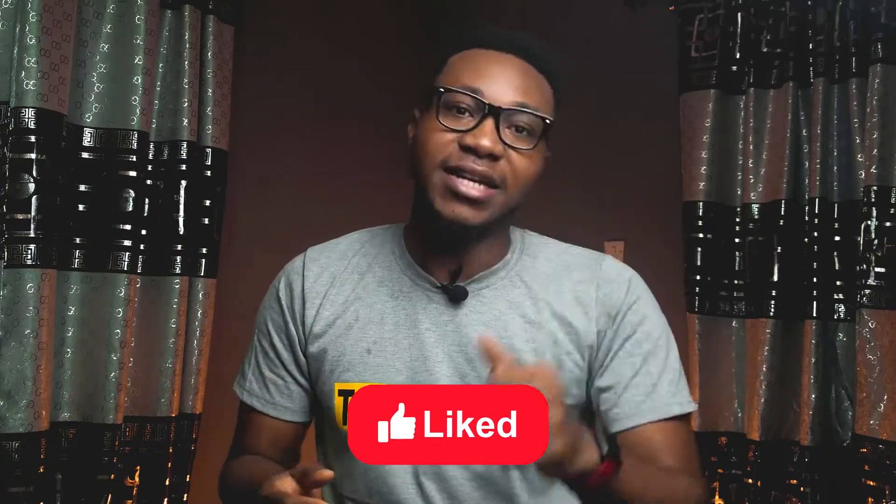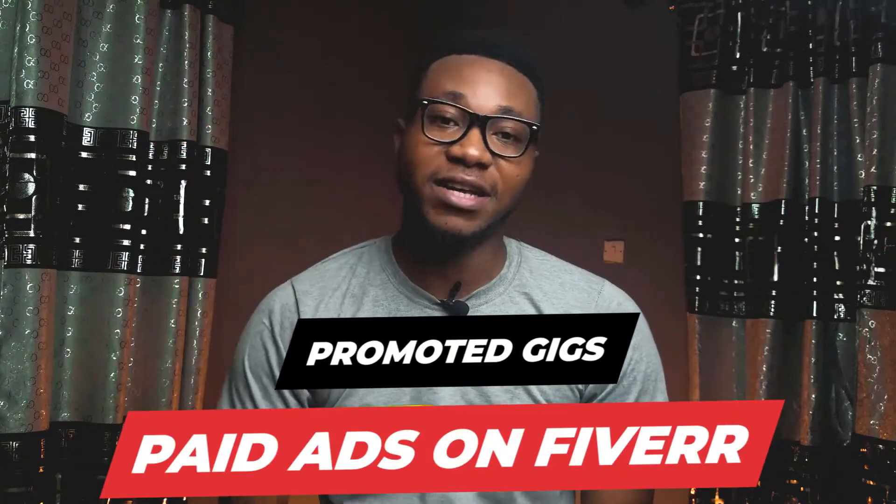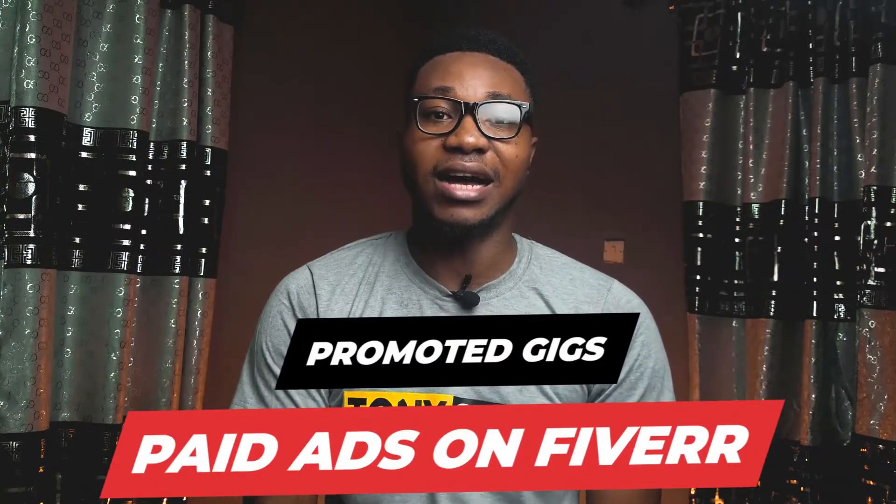So here is the solution. If you've been struggling to make sales on Fiverr — you've tried all the gig ranking tricks, you've tried buying reviews, all of those tricks — and none of it has been working, I have a solution for you. The solution is a new feature which Fiverr introduced sometime last year called Promoted Gigs.